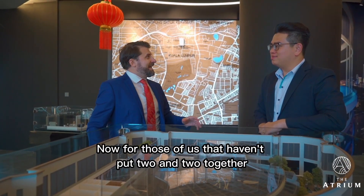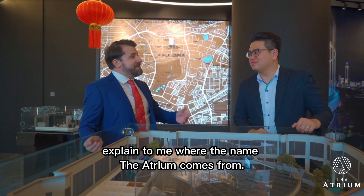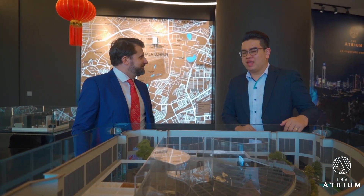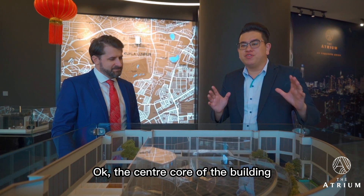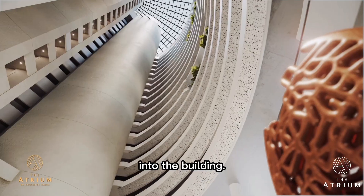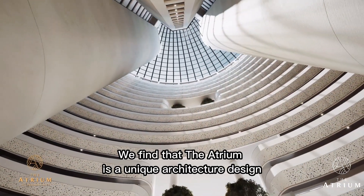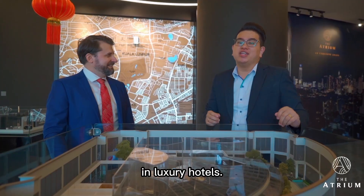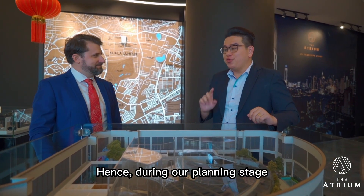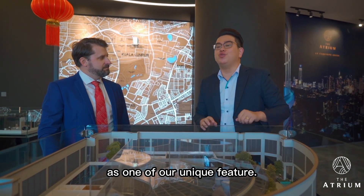For those of us who haven't put two and two together — where does the name 'The Atrium' come from? The centre core of the building is made up of one large atrium area which allows a lot of natural sunlight into the building. We find that the atrium is a unique architectural design in luxury hotels. Hence, during our planning stage, we decided to keep the atrium area as one of our unique features.